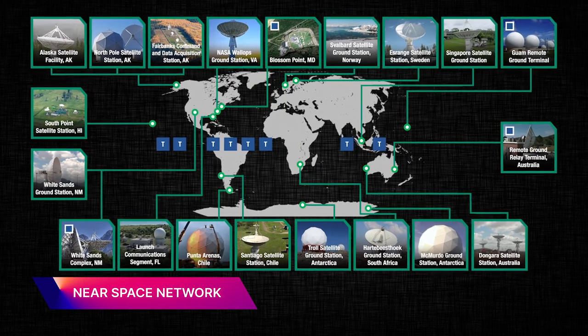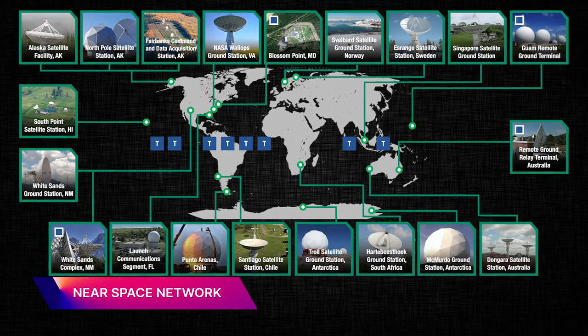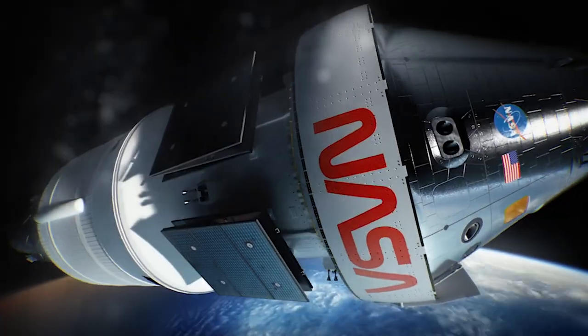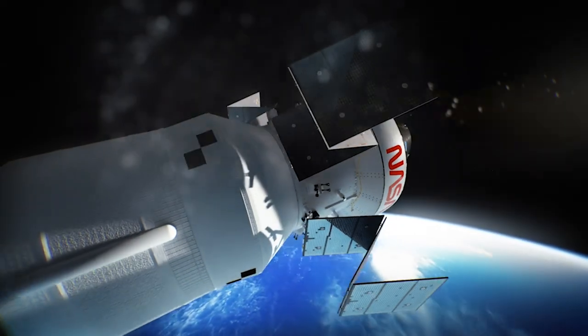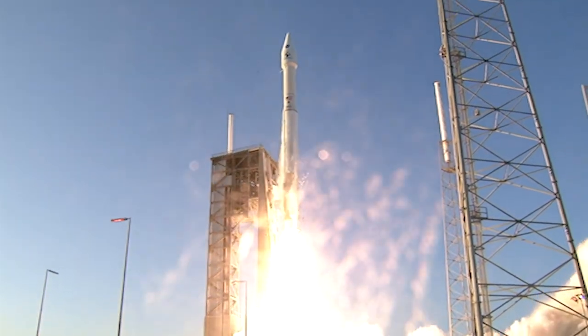The Near Space Network is a global system of ground antennas and satellites that provide either direct-to-Earth communications or relay communications. It is an integrated network that provides RF — radio frequency — and terrestrial communications to both NASA and non-NASA spaceflight missions. They support human spaceflight missions like Artemis, but also launch vehicles like the Atlas V and Delta IV.